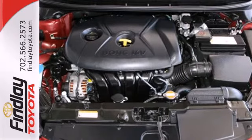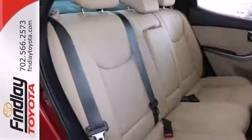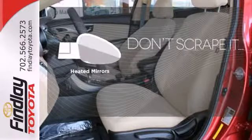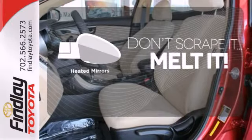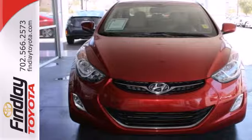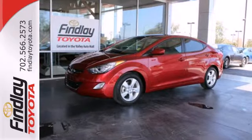Features include anti-lock brakes, stability and traction control, a security system, multiple airbags and cruise control. Avoid scraping snow and ice with heated mirrors. It's roomy enough for your passengers and sporty enough for you. This Elantra achieves perfect driving harmony.